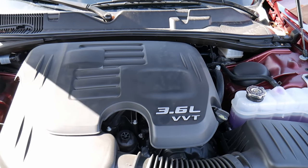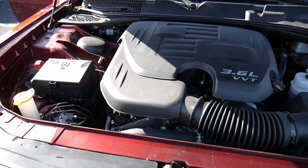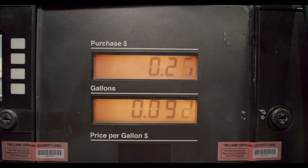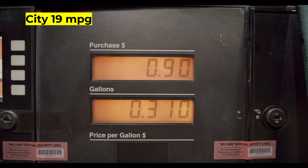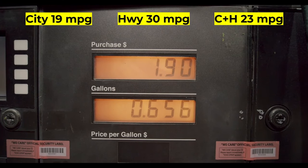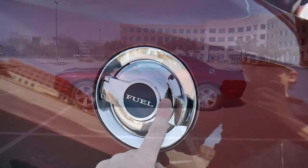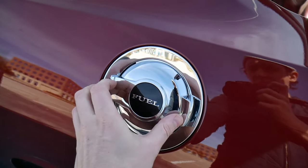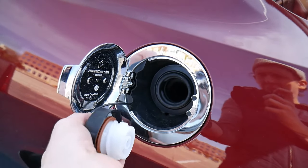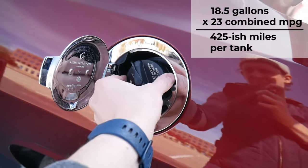All that combined gets you 305 horsepower, and trust me, you feel every single one of those horses. It's got strong enough acceleration that it pushes you back into the driver's seat, which I absolutely love. With all that power, you get decent gas mileage — 19 miles per gallon in the city, 30 on the highway, and a combined rating of 23. The gas cap is on the driver's side and it's kind of stylized — it's growing on me. The fuel tank holds 18.5 gallons, so you can go quite a ways before you have to fill up.